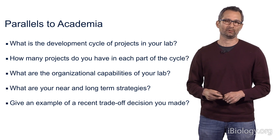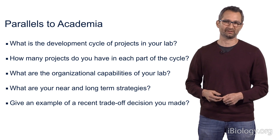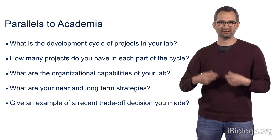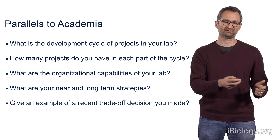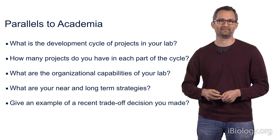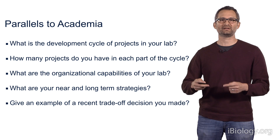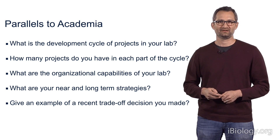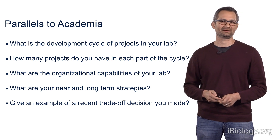Finally, running an academic laboratory really does involve a number of trade-off decisions involving resource allocation. For example, do you want to devote more resources to imaging — do I want to buy a new microscope? Or do I want to devote more resources to electrophysiology and recording from the brain? These are fundamental decisions that impact the kind of data that you can acquire and ultimately the kinds of questions you can address. So you really need to take into account your long-term strategic plan when you develop these trade-off decisions. With that, I thank you for listening, and I hope I've illuminated some of the parallels between academia and industry strategy.